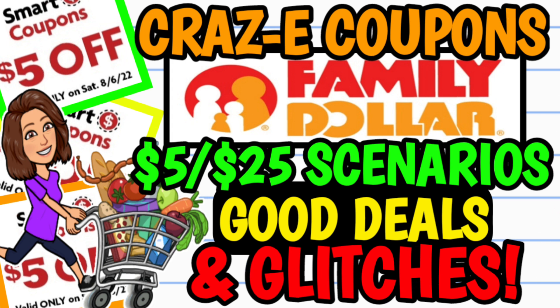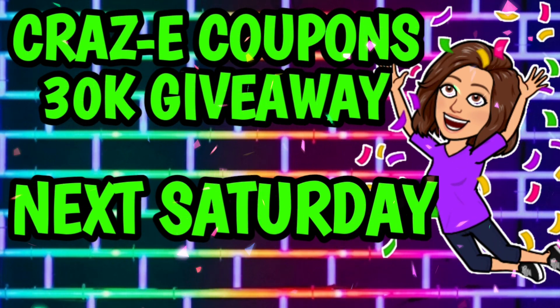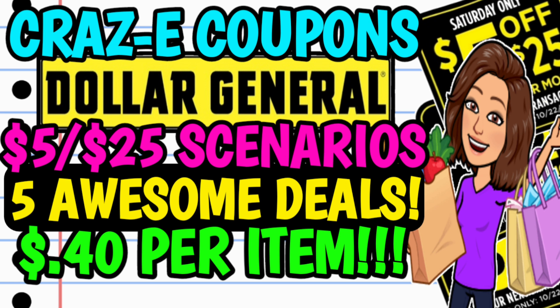So there you have it — good deals, glitches, and a couple of $5 off $25 scenarios for this week at Family Dollar. Apologies this video is getting out a little late, but better late than never. Keep in mind some of these coupons expire today on Saturday, but many don't expire until next week or the week after. If you need to make substitutions, go back to the beginning of the video. Also, the 30,000 subscriber giveaway is going on — winners will be announced next Saturday. Check the Dollar General $5 off $25 video for entry details, linked in the pinned comment.